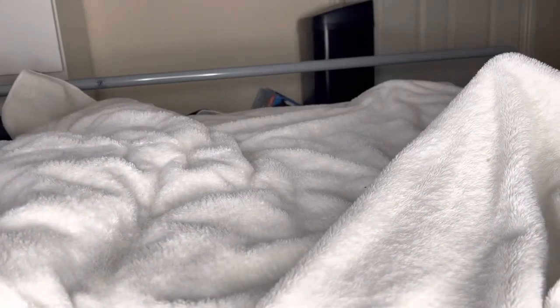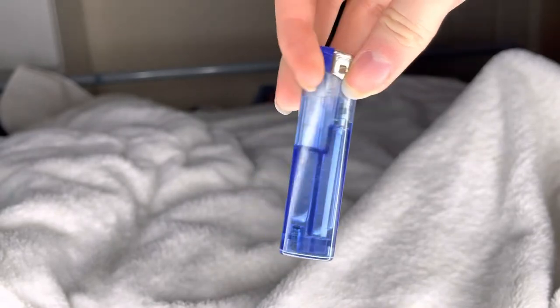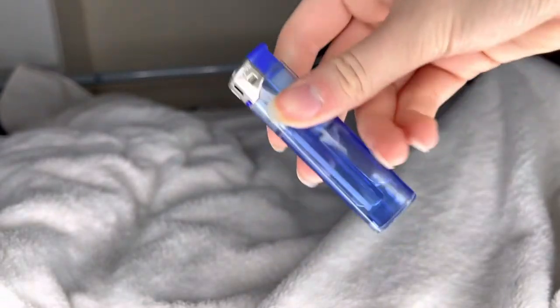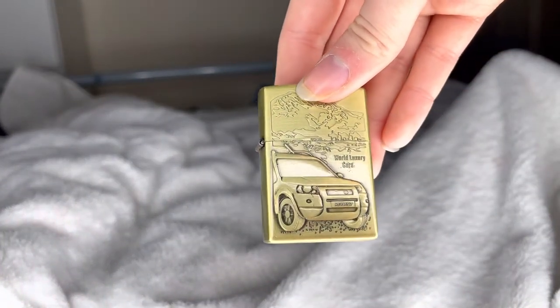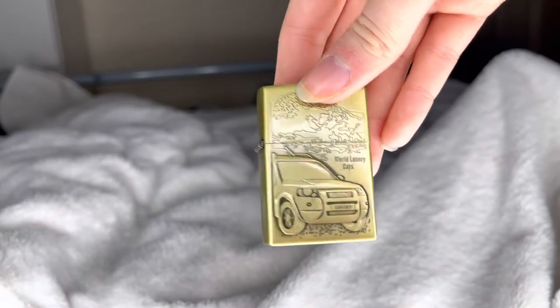Then this one makes it just because I think it's cool — it's quite simple but still sick. To you this might look like a normal lighter, but this lighter is actually what started the collection, so it's in my favorites. Then you've got this one — it just says 'World Luxury Cars'.